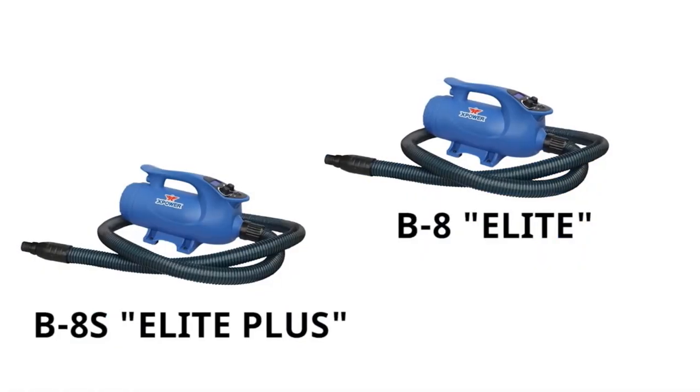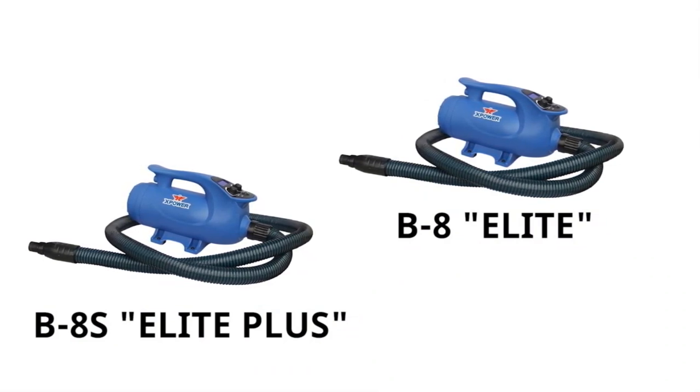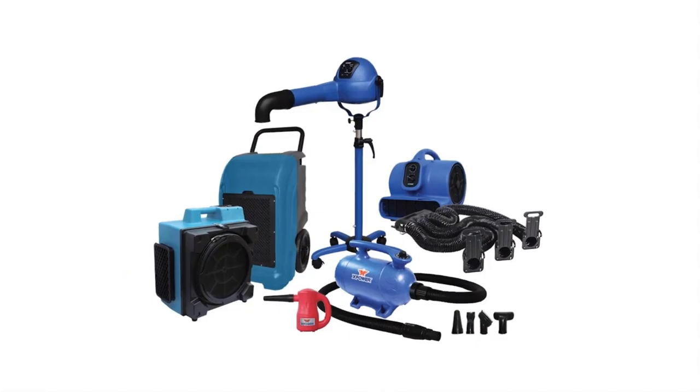Additionally, the dryer's heating element offers instant extra heat at precise temperatures, enabling faster drying for even the most challenging coats. This eliminates the need to wait for the air to warm up, making grooming sessions more efficient.